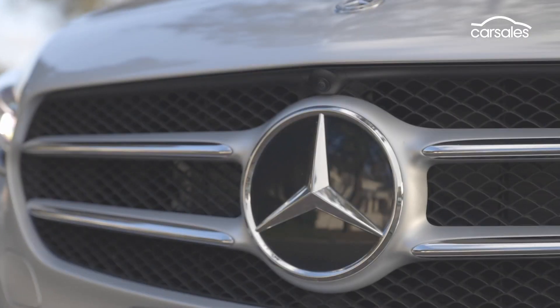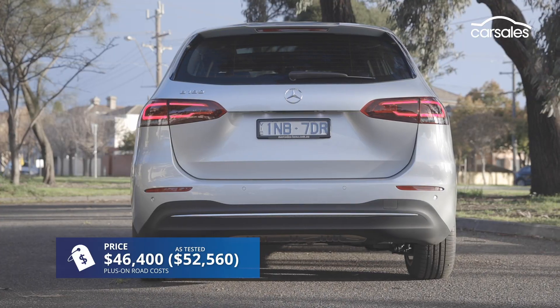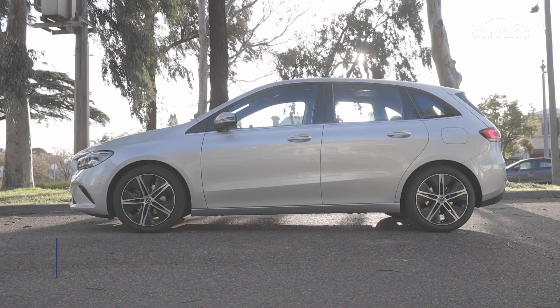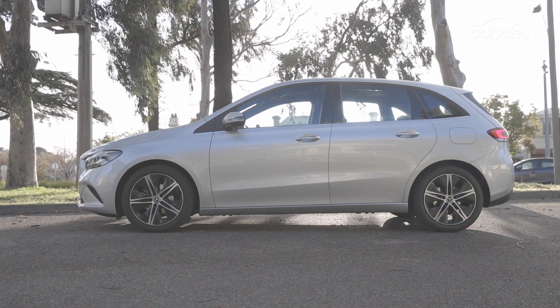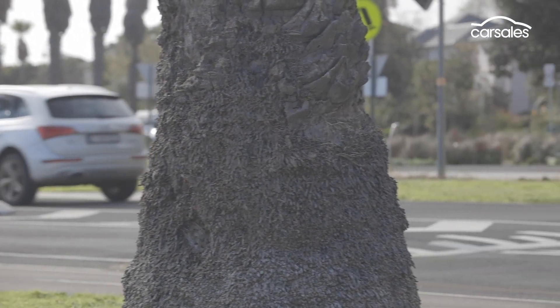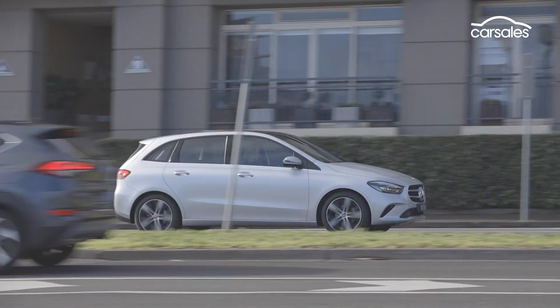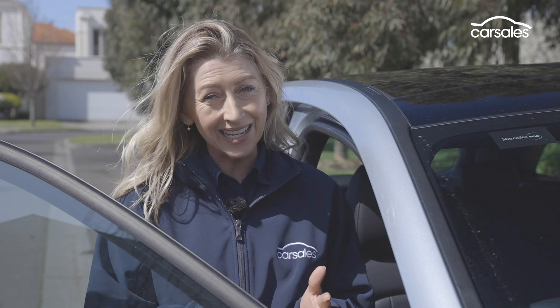When you think Mercedes-Benz, few people think of the B-Class — a boxy-shaped vehicle that's not really a hatch and it's not an SUV. The B-Class is a car that can easily get lost in the regular car vernacular, the important kind of new car chatter you have at the pub, for example. So how does the Mercedes-Benz B-Class get noticed, let alone compete?